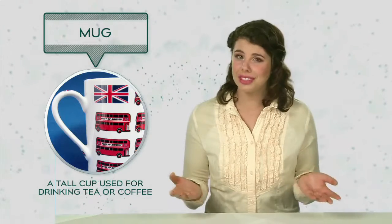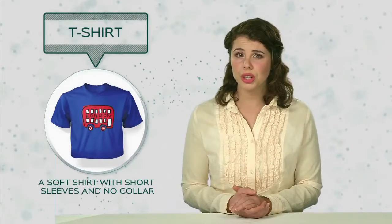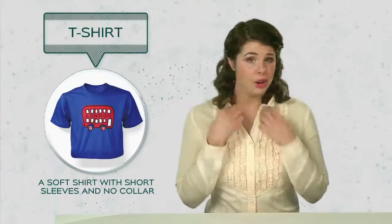Mug: a tall cup used for drinking tea or coffee. T-shirt: a soft shirt with short sleeves and no collar.